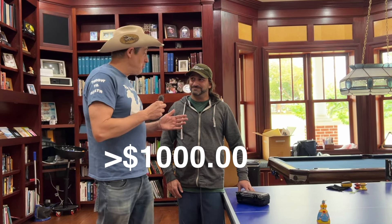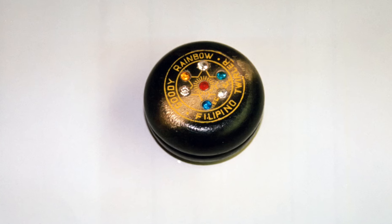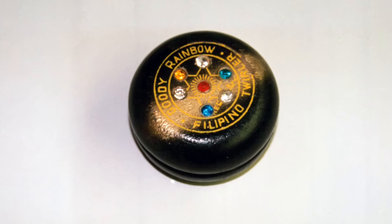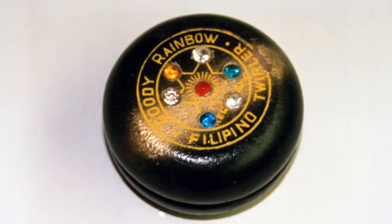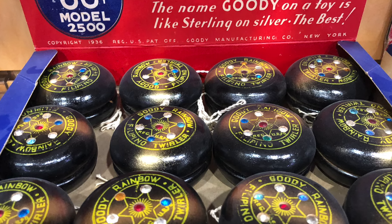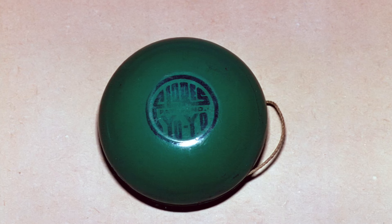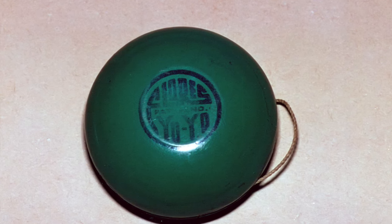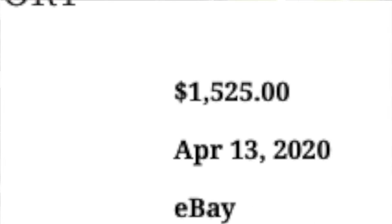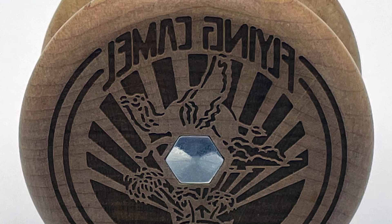That doesn't necessarily mean it's now available for under a thousand dollars. For instance, the Goody Rainbow at one time sold for over $2,000, and then they found the cases of boxes and now you can pick up a minty mint Goody Rainbow for around $300. Some other majors include a Flores Candy Swirl — a regular Flores at one time sold for over a thousand dollars. Some of the Tom Kuhn yo-yos, certainly the Olympic yo-yo he made which was a very limited run, and probably some of the reverse Tom Kuhns — the reverse flying camel — would be a major if they ever sold.